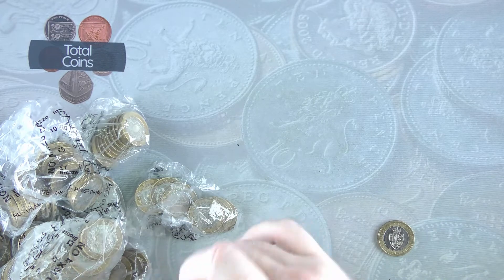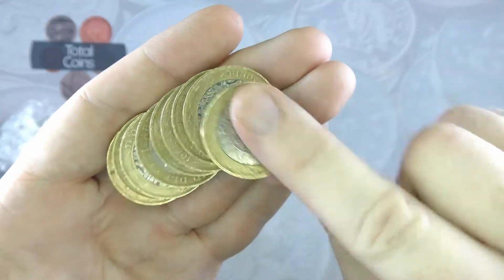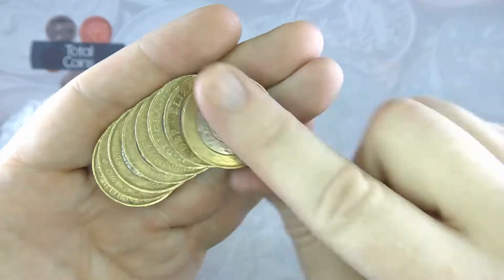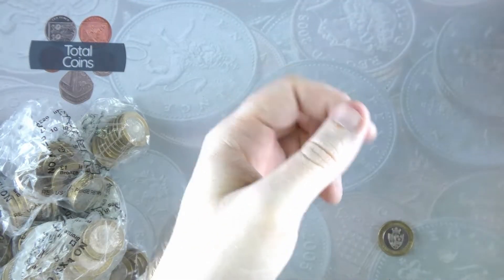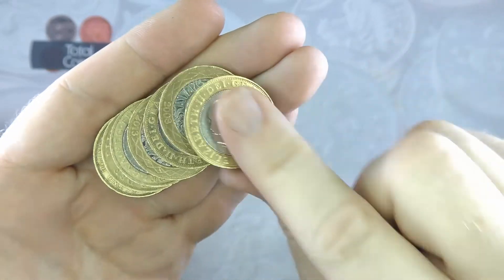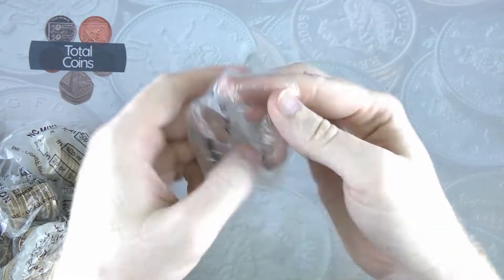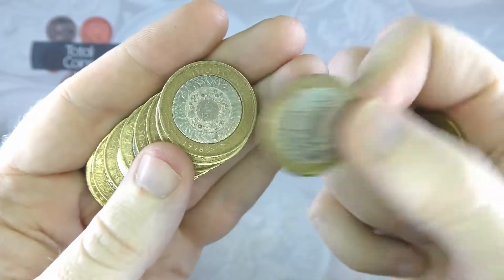I think that's going to be it for the first bag. What we'll do now is speed up until we get to something interesting.